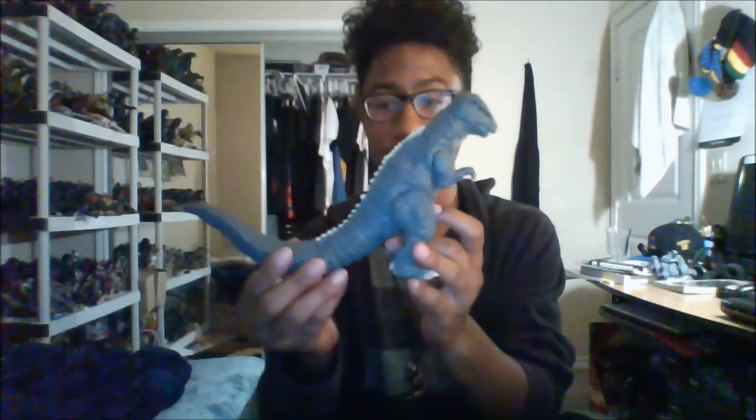I love this figure so much. For those of you who don't know, Gorosaurus is like one of my favorite kaiju in the Godzilla series — probably my second favorite after SpaceGodzilla, or third if you count Godzilla. This figure is amazing.